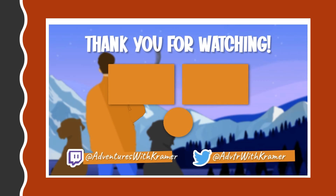Thanks everybody for watching. If you have any different tips or advice, definitely let me know. Hit that like button for me, comment down below. Peace everybody.